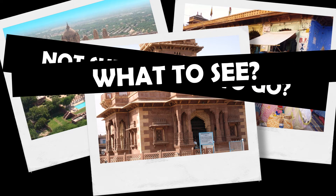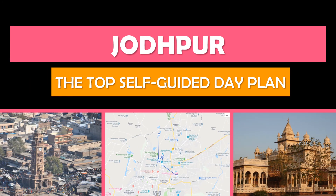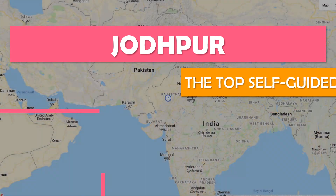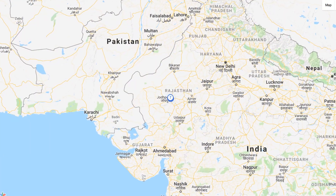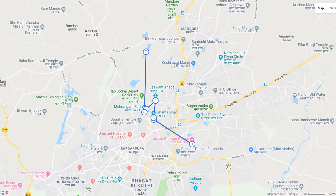Not sure where to go or what to see? Let's explore Jodhpur. Keep watching and we'll show you the top self-guided day plan so that you can see the best attractions at your own pace for free. We'll also show you the best time to travel here. Save time and money by rolling with Tour Bird Buddy — we do all the hard work for you. To explore more cities, be sure to subscribe.